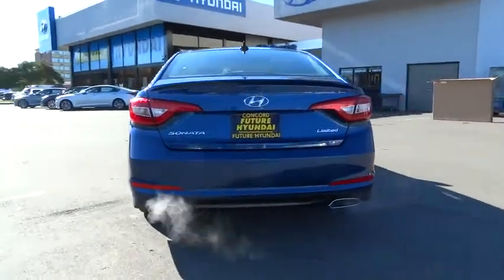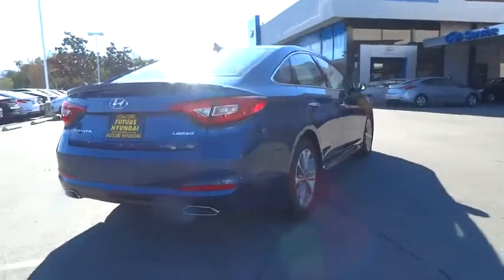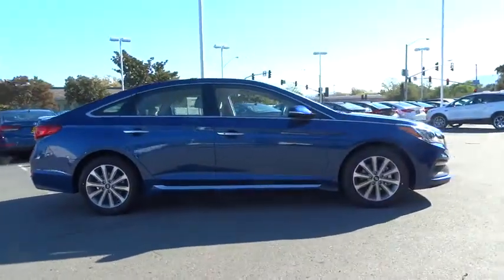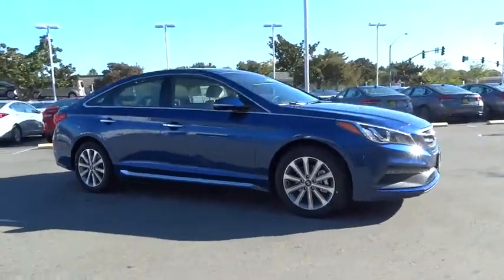Don't forget the exterior corrosion protection of the 14-step roto dip system that provides unmatched protection for your Sonata. Here are some of this vehicle's great options: back up camera.